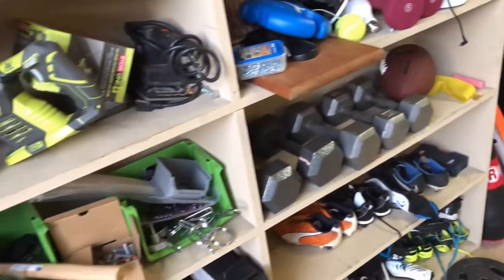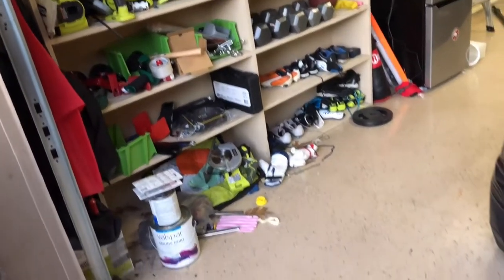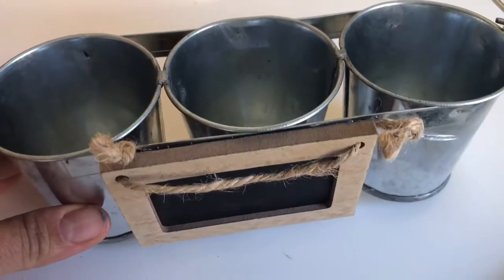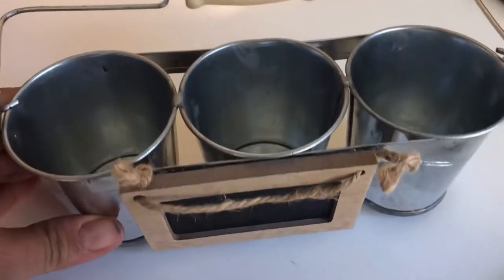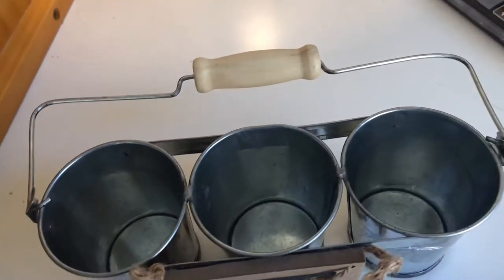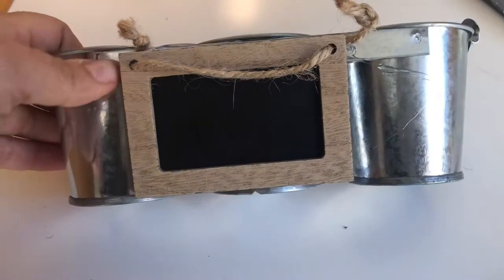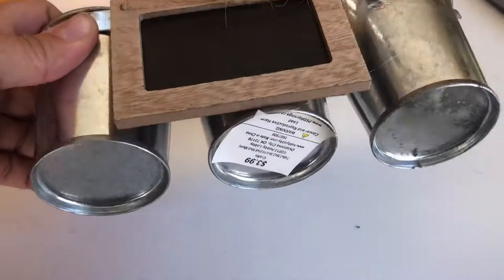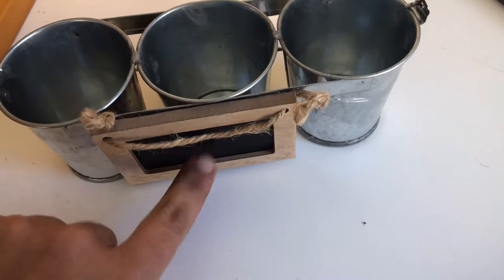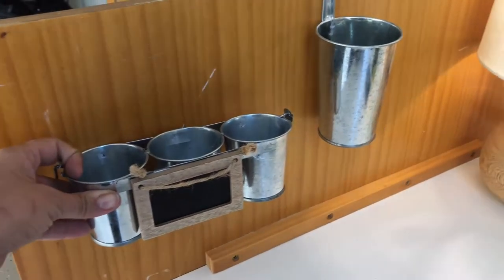I didn't really spend a whole lot on this project. These are little tins I got from Hobby Lobby for 50% off — I think they're about a dollar twenty-five — and I added those little chalkboard labels I got from Target. They're going to be either for water when they paint or to hold crayons. I screwed some little slots into the side of the crib so they can take them on and off based on their needs, and we'll add labels to them.